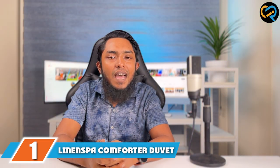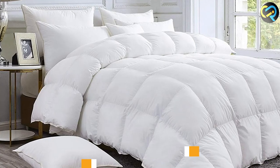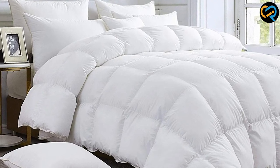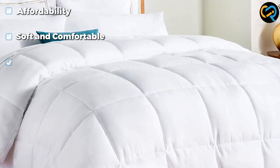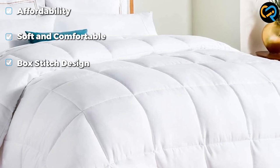At the first position of our list, we have the Linen Spa Comforter Duvet Insert Queen. The lightweight comforter from Linen Spa is an undeniable deal. Its down-alternative fill boasts a 300 fill weight, meaning it's super lightweight. The box-stitch design helps keep the fill in place and there are 8 built-in corner ties to keep it secure inside a duvet cover.